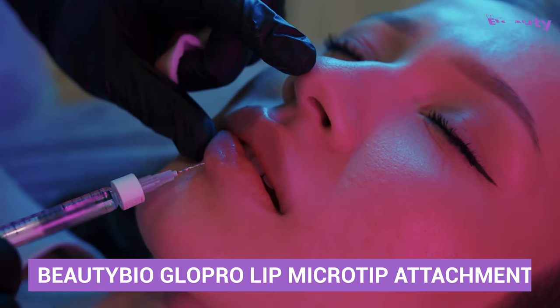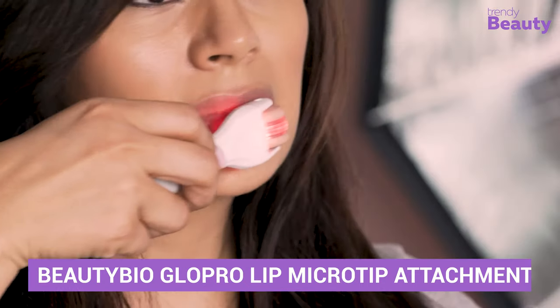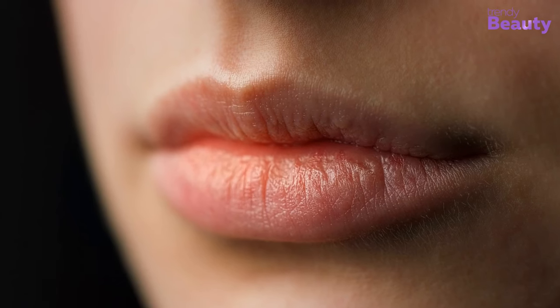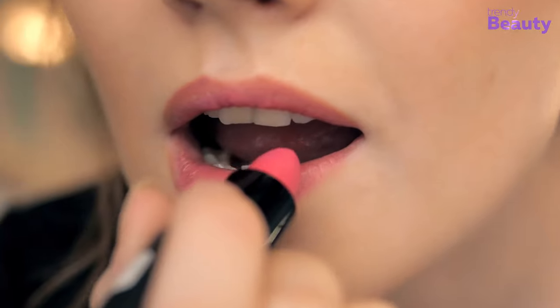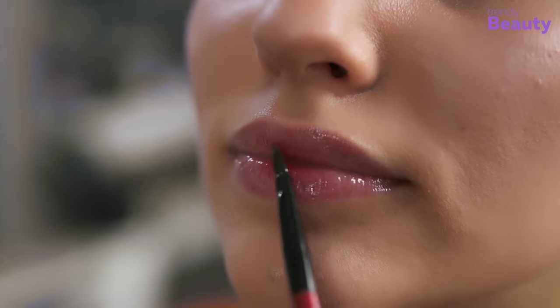It may seem scary to use needles on your soft lips, but this lip roller full of microneedles actually doesn't hurt at all, and you will get fuller, plumper lips at home. Whatever lip color you are going to apply, it will give a smooth and soft texture over your lips. Coming with a super glossy and hydrating lip balm, it also keeps your lips moisturized all day.